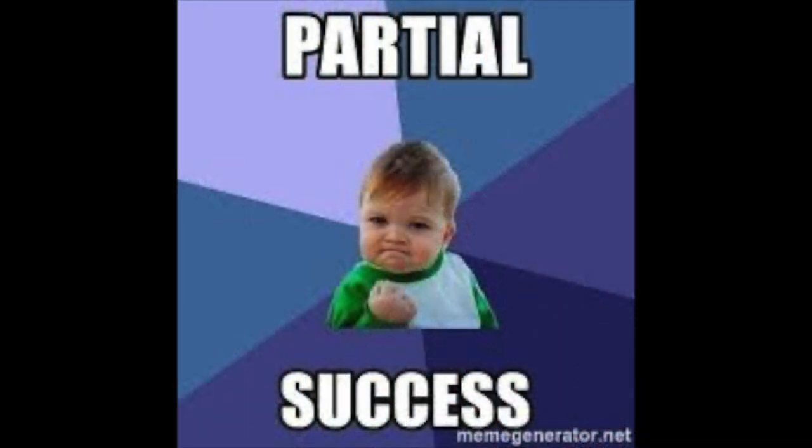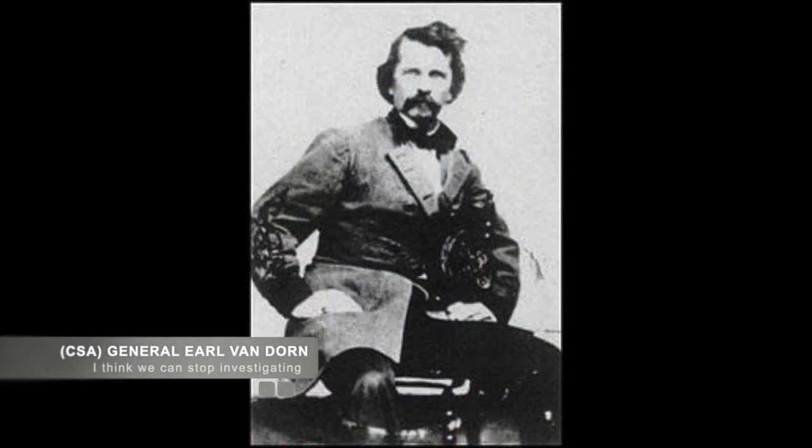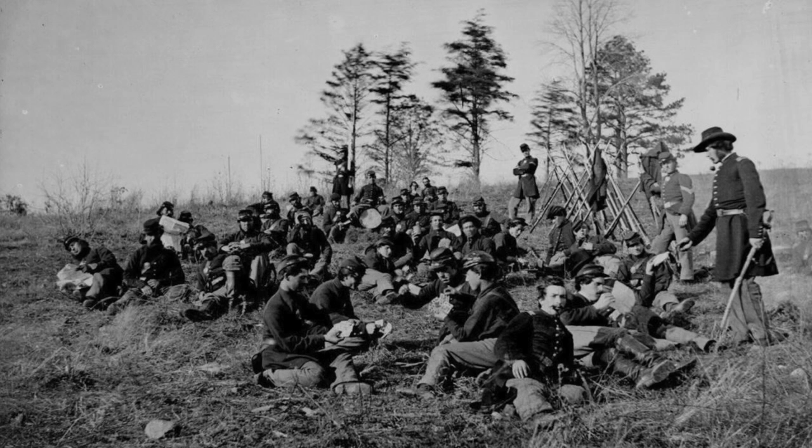Seeing the situation unfold, the Confederates quickly turned and attacked the Union cavalry, attempting to dislodge the Union forces from the site of the Tennessee artillery. They were successful, but not before Union troops summarily executed Captain Freeman before retreating back across the river. Van Dorn determined that Union forces must be using Franklin as its base of operation and had his men return to Spring Hill, where they could gather as much data as they could and assess the situation.